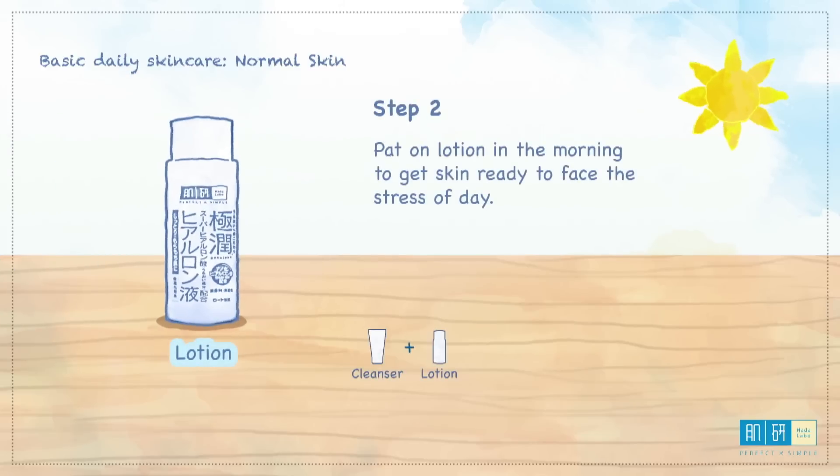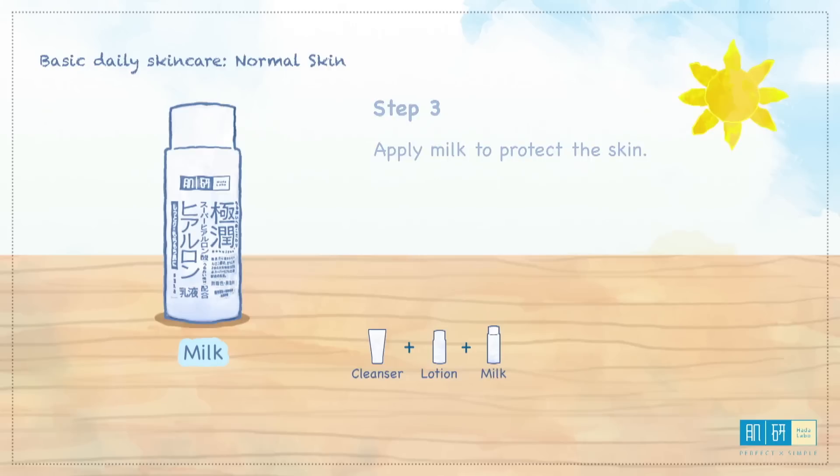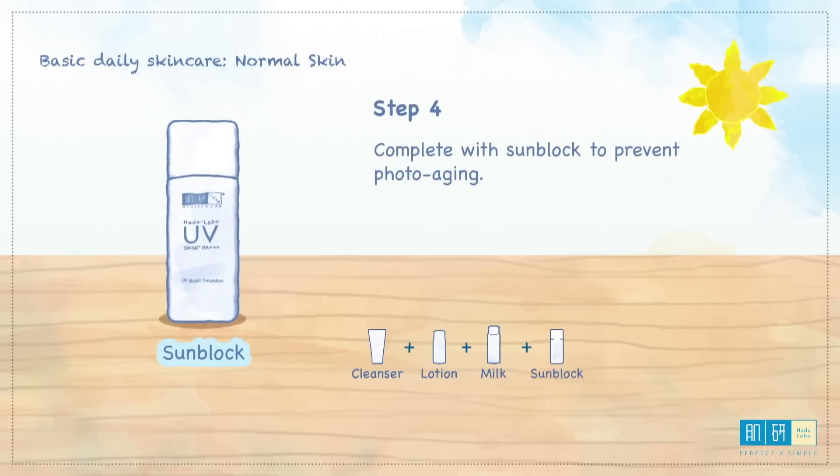Then step two, pat on lotion in the morning to get skin ready to face the stress of the day. Step three, apply milk to protect the skin and finish off with sunblock to prevent photo aging.